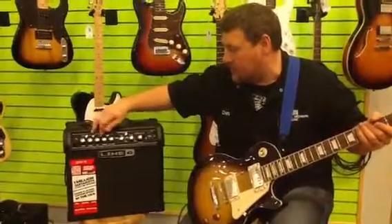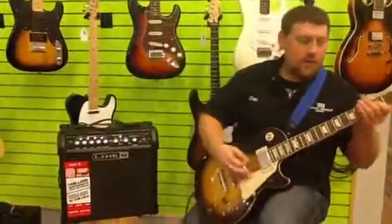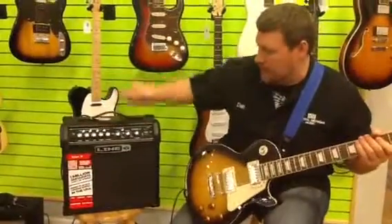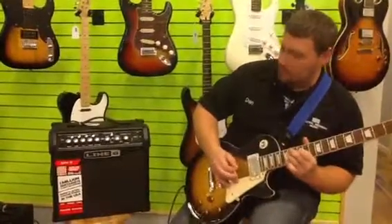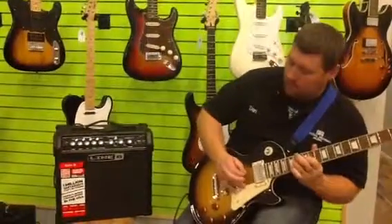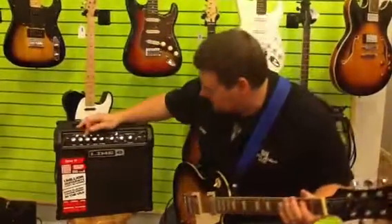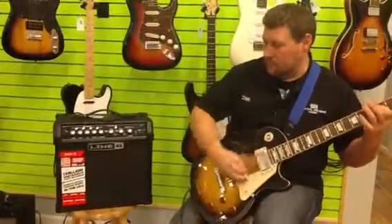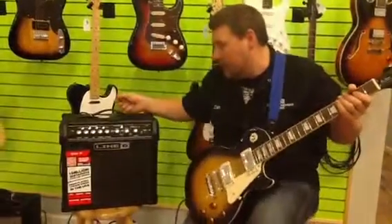Let's get some metal done here. They're insane. Crunch — maybe some blues stuff. Really, really cool amp, guys.